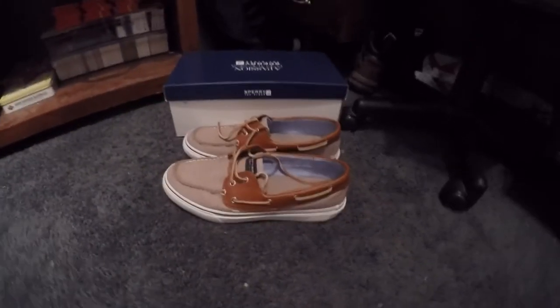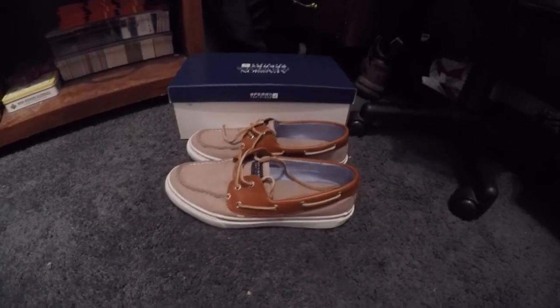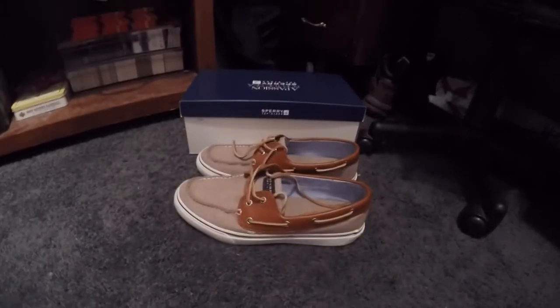So if you're looking for a shoe that's going to last you a long time and it's going to look good, of course go with Sperry Top-Sider.